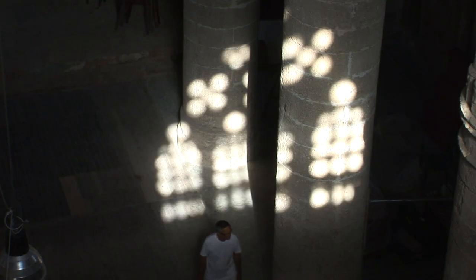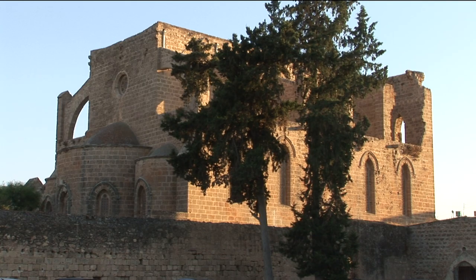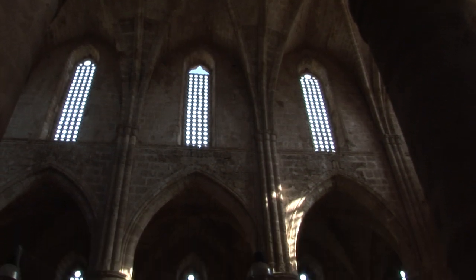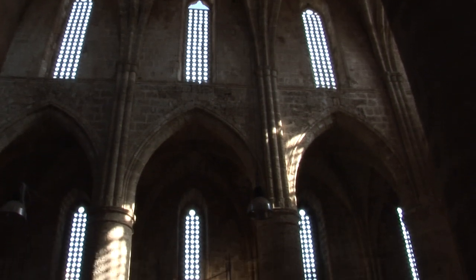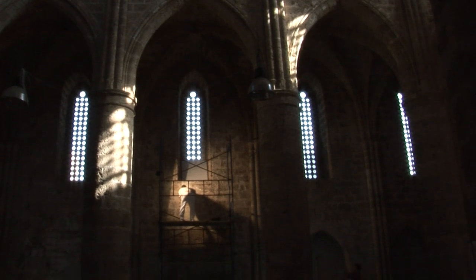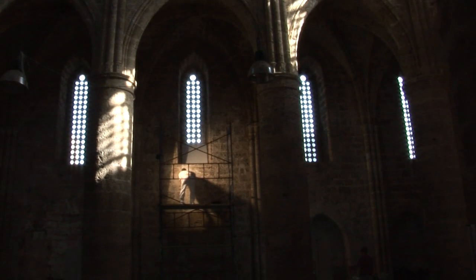Werner Schmid is in Famagusta in the north of Cyprus, here to conserve a fragment of wall painting in the 14th century church of Saints Peter and Paul. After a break of almost 80 years, it marks the return of art conservation to the city and offers renewed hope for its fading and neglected frescoes.